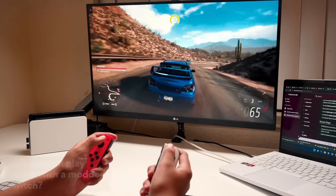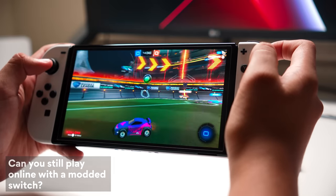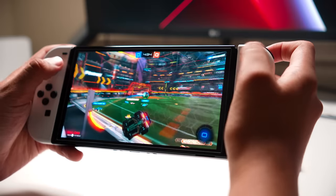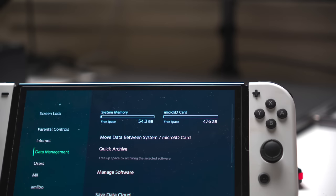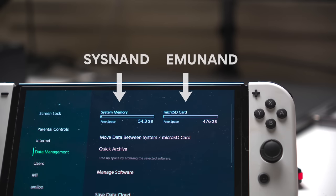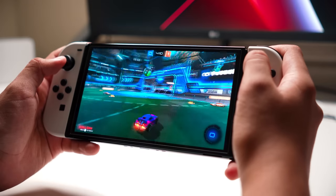Can you still play online with a modded Switch? Of course! The way Hekate and Atmosphere work is that it makes two separate versions of your OS — all the custom firmware stuff happens on your SD card, and your stock untouched Switch OS remains on the internal memory chip, or SysNAND. Whenever you feel like playing online, just switch back to your system OS. They are completely separate, and you can switch back and forth using the Hekate menu.